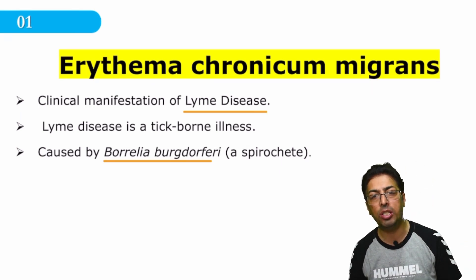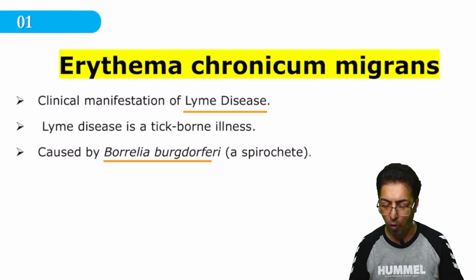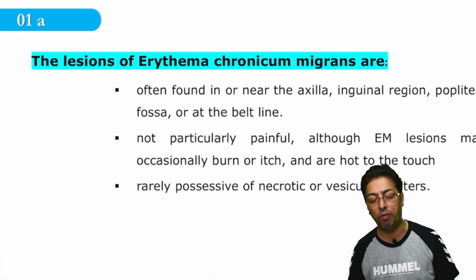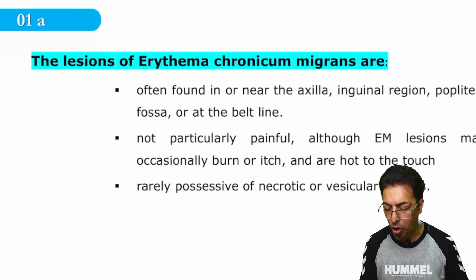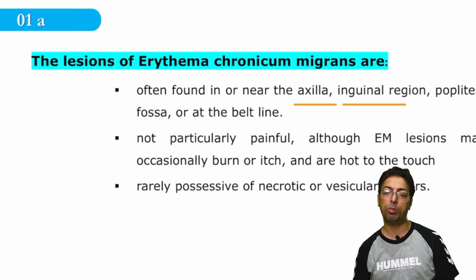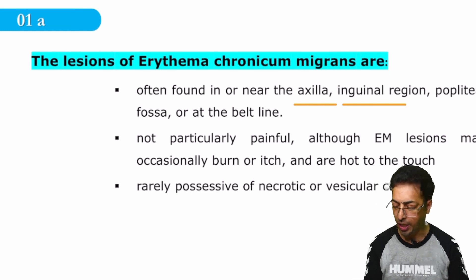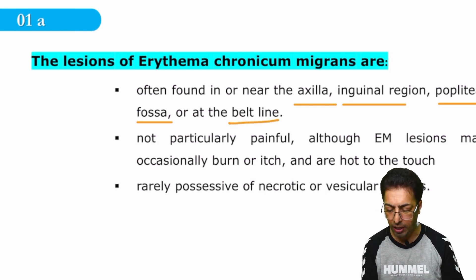Lyme's disease is one important disease in which you have a dermatological manifestation in the form of erythema. The features of this erythema — it most commonly affects the axilla, the inguinal regions, and the popliteal fossa at the back of the knee joint. It can also affect the belt area, the waistline.